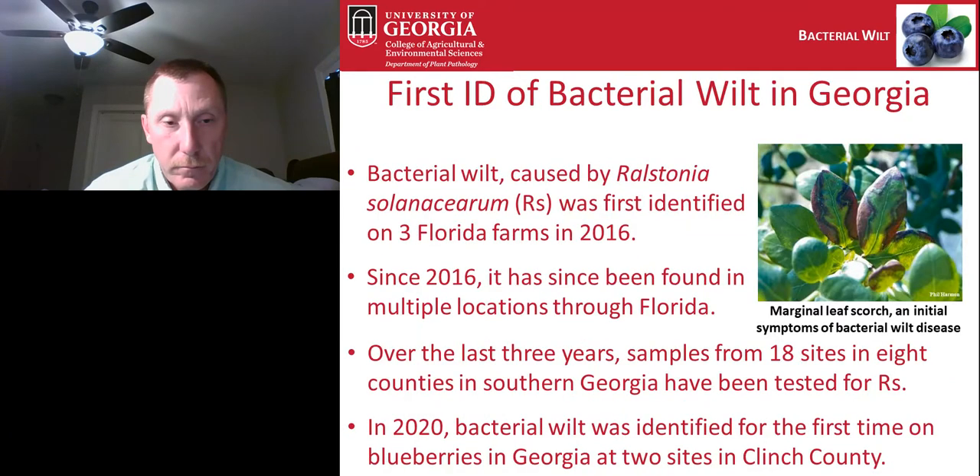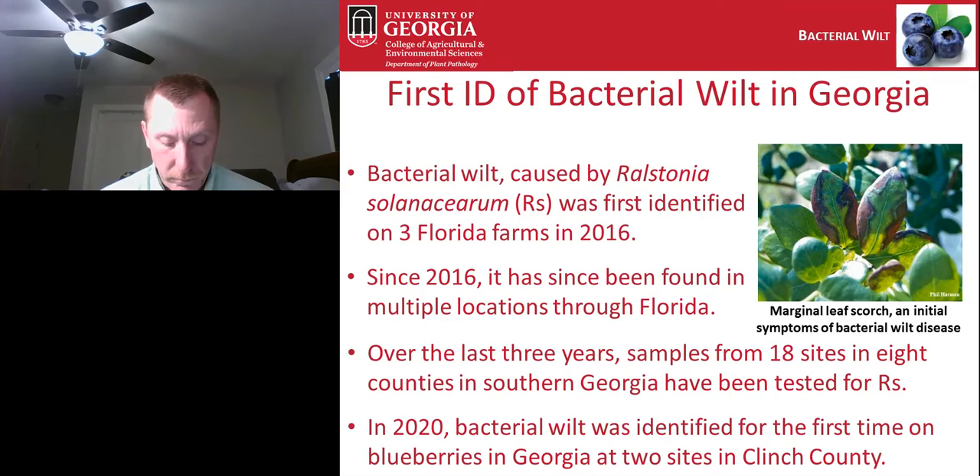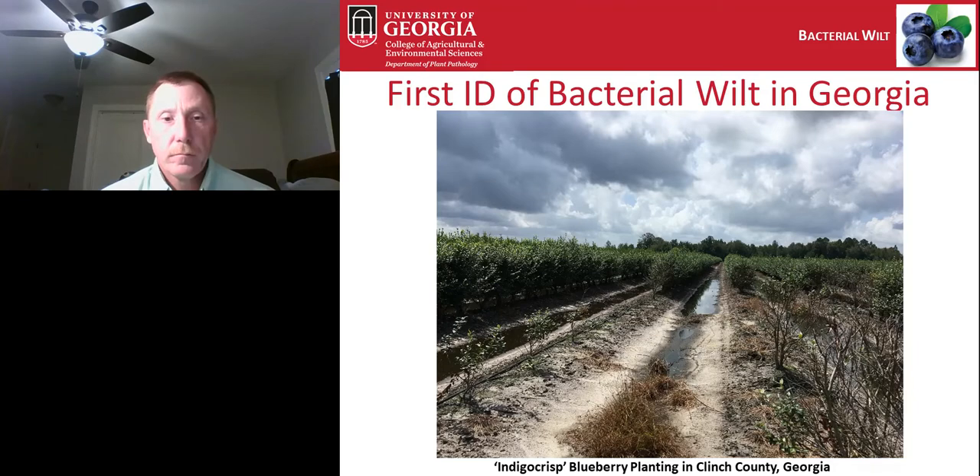Another issue that arose during 2020 is that we found for the first time that bacterial wilt of blueberry was present in Georgia. Bacterial wilt is caused by Ralstonia solanacearum. It was first identified on blueberry at three farms in Florida back in 2016, and since then it has spread throughout Florida. We've been looking for it in Georgia for the last three years, sampling from multiple blueberry-growing counties in the southern part of the state. In 2018 and 2019 we didn't find any, but in 2020 we found bacterial wilt at two locations in Clinch County.